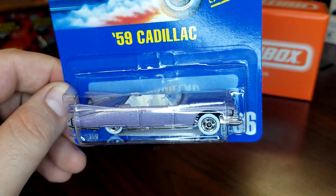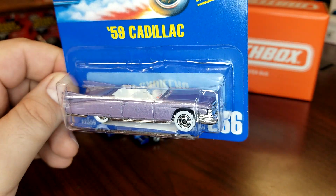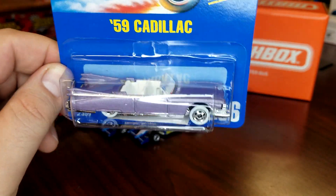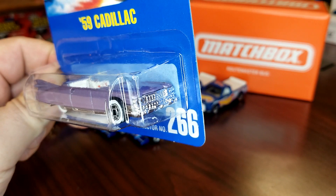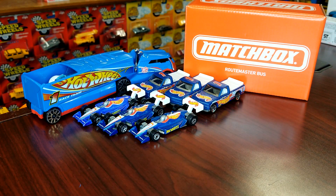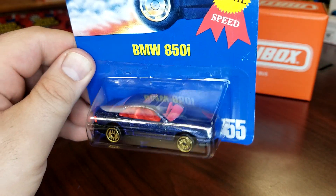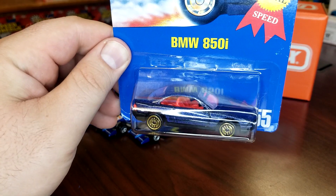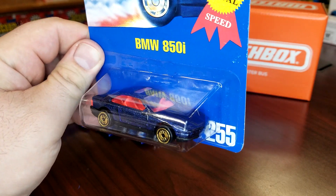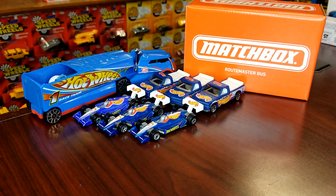I got this '59 Cadillac — I just got it because it looked kind of cool. The casting is super disproportionate but it looks all right, it's pretty cool in purple. Old school Hotwheels are really growing on me. I found another BMW 850i — I have this one loose but it's not mint, so this carded one will be nice and minty.